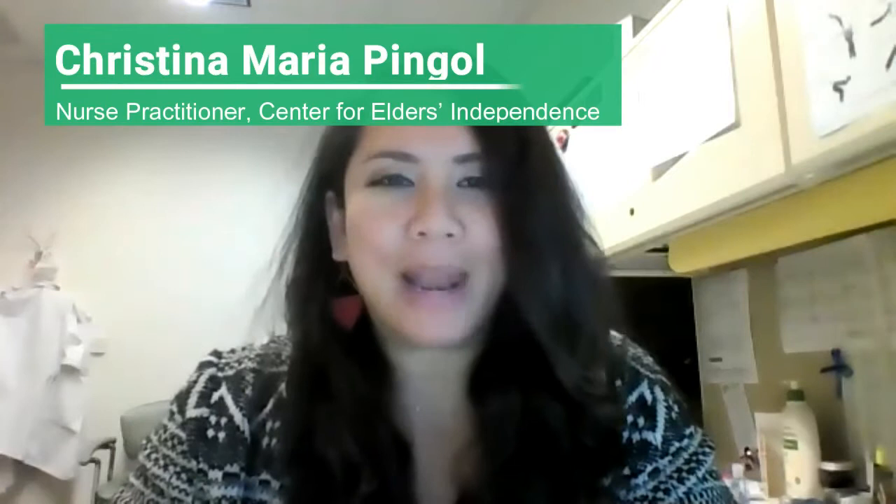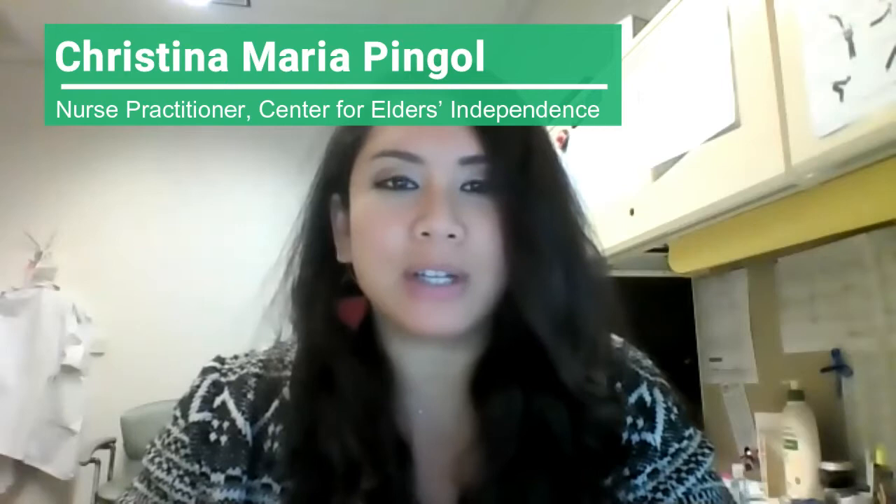Hello, my name is Christina Pingel. I'm a nurse practitioner in our East Oakland clinic. I specialize in working with elders. People who get healthcare from Center for Elders Independence are in their late 50s, 60s, 70s, 80s, and 90s — and some are even in their hundreds. Most of these people have one, two, three, or many more health conditions.